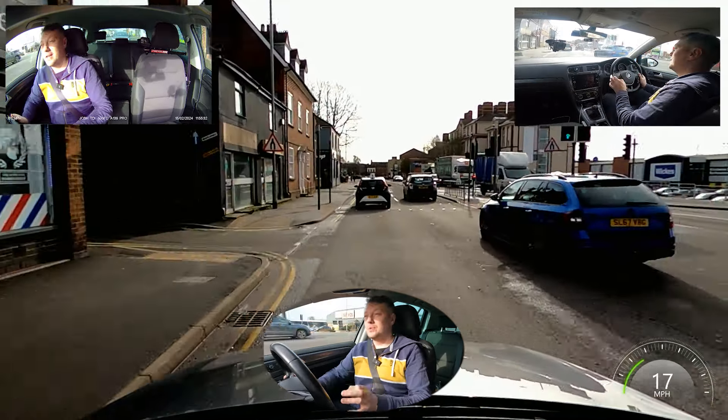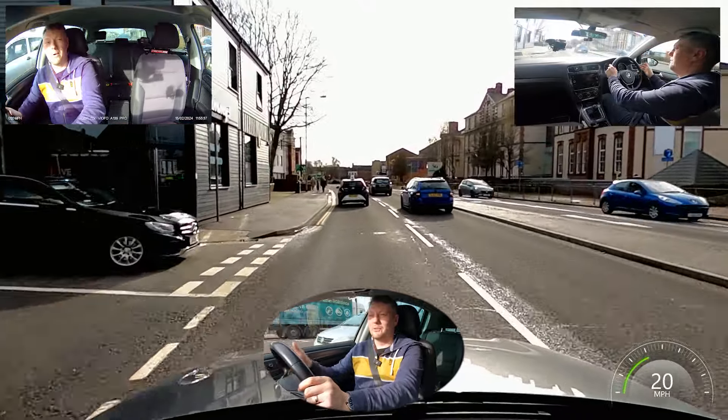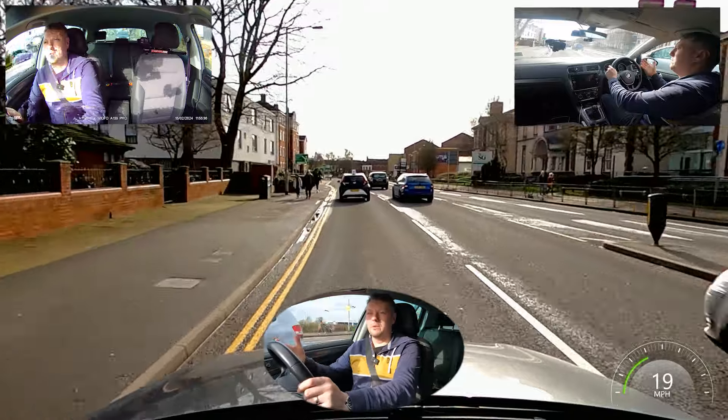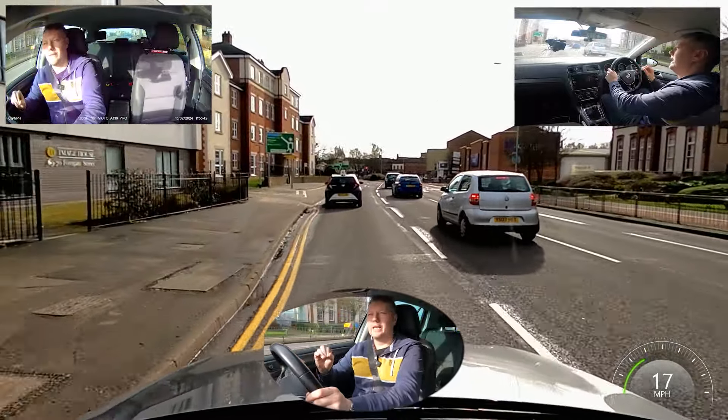I'm always staying a two-second gap from the vehicle in front. I'm giving this person in front quite a bit of space — does it do any harm? No. I'm keeping up with the flow of traffic, not falling miles behind — I'm just giving them space.